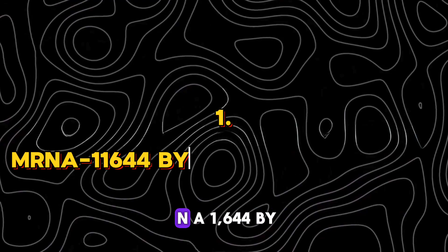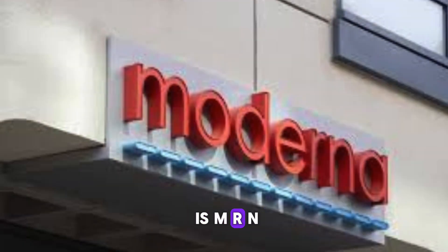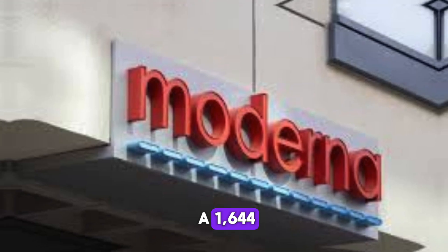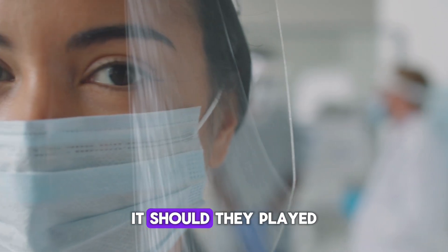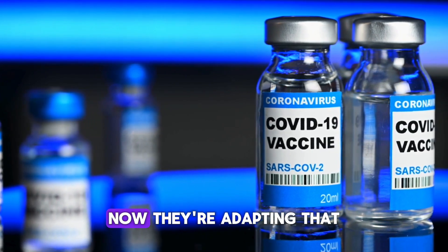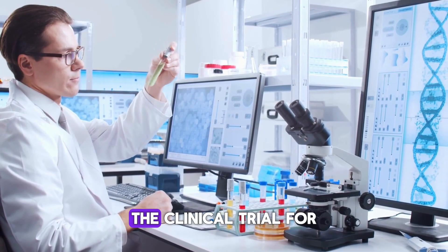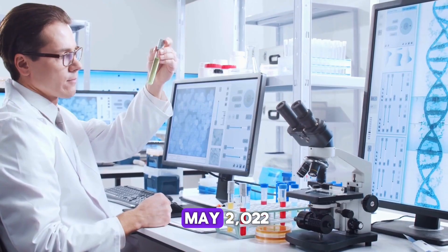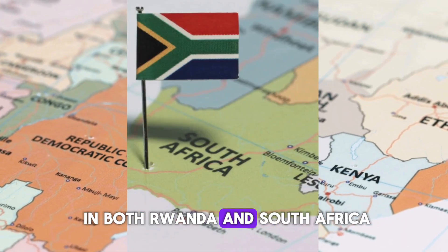Number 1: mRNA-1644 by Moderna and IAVI. First on our list is mRNA-1644, a vaccine developed by Moderna and IAVI. If Moderna sounds familiar, it should — they played a pivotal role in the COVID-19 vaccine rollout. Now they're adapting that same mRNA technology to tackle HIV. The clinical trial for this vaccine began in May 2022 and is taking place in both Rwanda and South Africa.